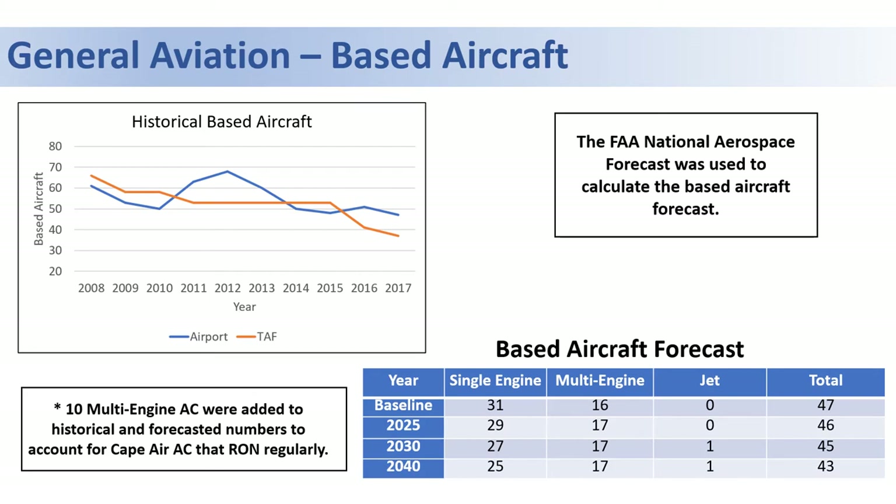However, operations may still increase. We anticipate much of this growth would occur in jet and multi-engine aircraft. In fact, a jet has recently been based at the airport in advance of what our forecast is showing.